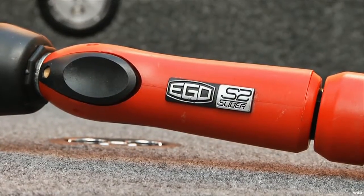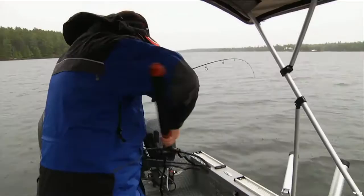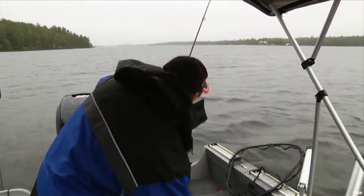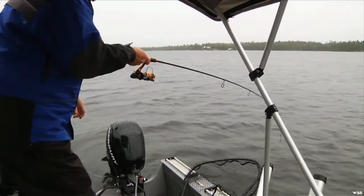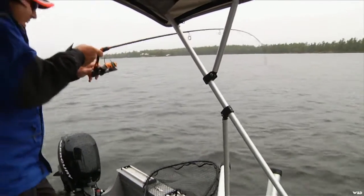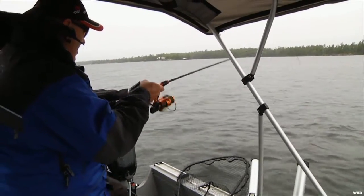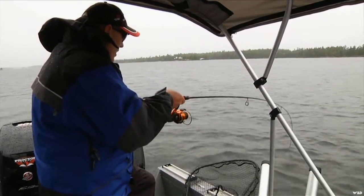I love that this EGO S2 slider can stay closed up, and then when I need it, one hand, I can do that. I've been getting a lot of fish over the slot this year.